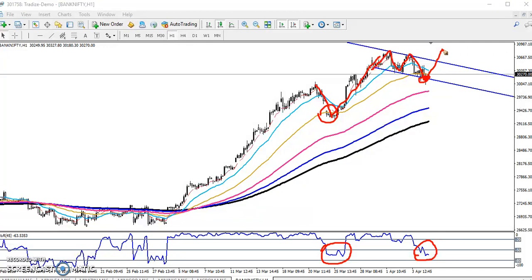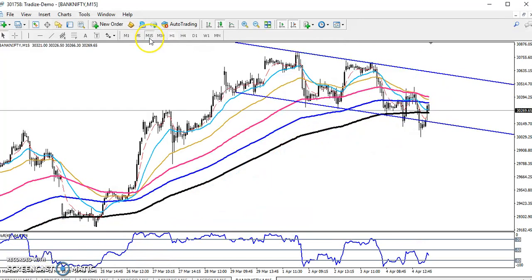If you want to enter for a buy position, we must wait for the buy confirmation. To see how we will get the buy confirmation, let me switch to the 15-minute chart.